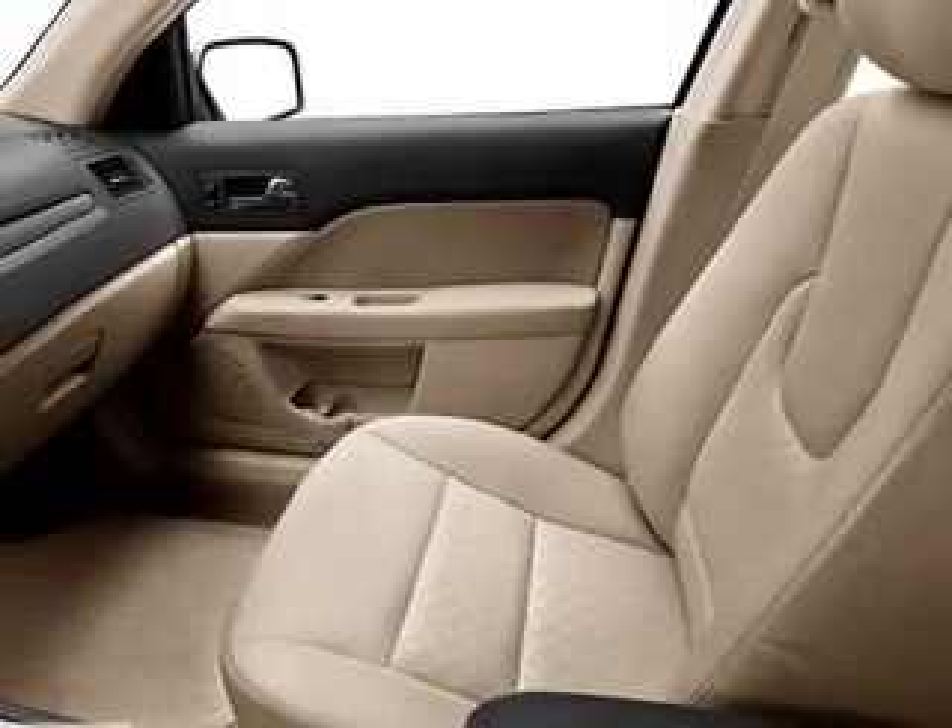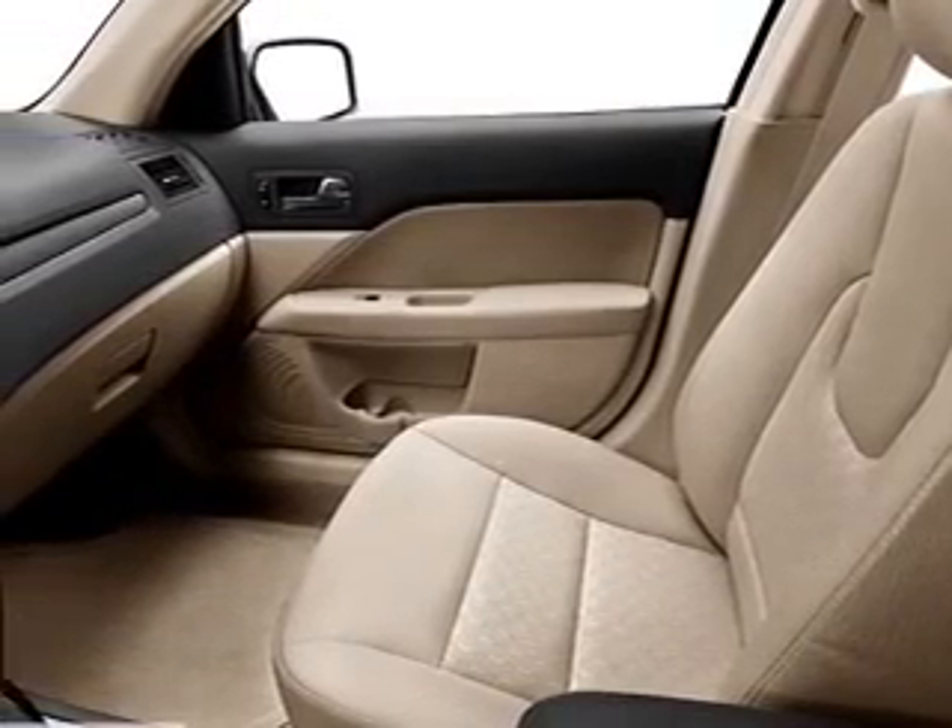Stability control. Let us put you in the driver's seat today — call or click to contact us.